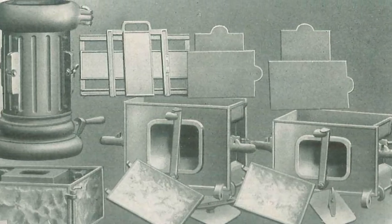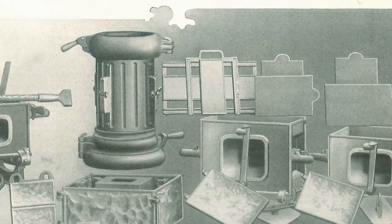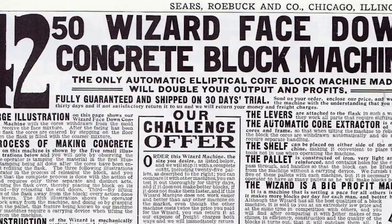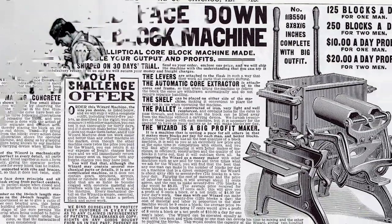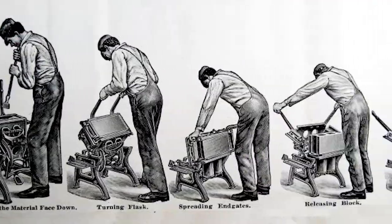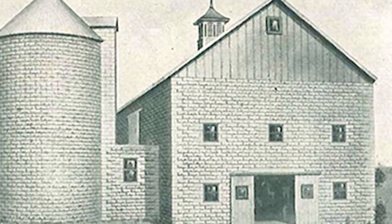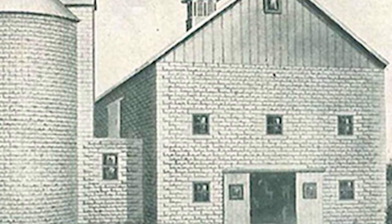Not only was the block more affordable, but easy-to-use machinery allowed experienced masons and novice homeowners alike to create the blocks. Using a small machine, blocks were made one at a time on the construction site. The block was typically used for foundations and porches, but was occasionally used to construct entire homes and commercial buildings.